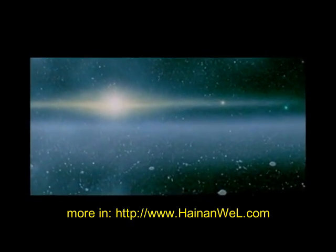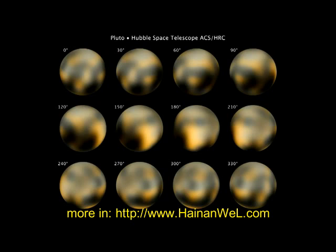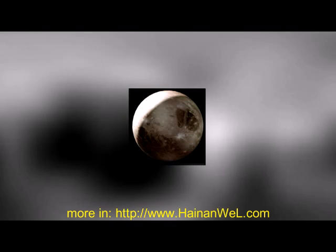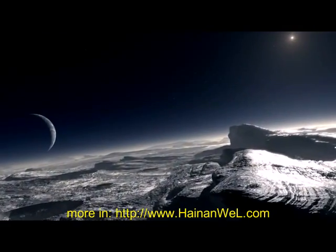Until the New Horizons satellite beams back new images of Pluto, the only images we have of Pluto's surface are from the Hubble telescope. Hubble's view isn't sharp enough to see craters or mountains if they exist on the surface, but it does reveal a complex-looking and variegated world with white and charcoal-black terrain.